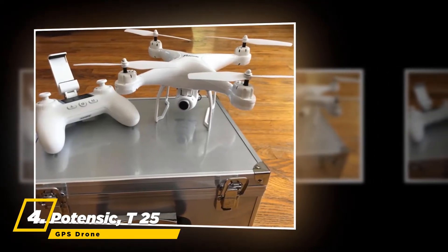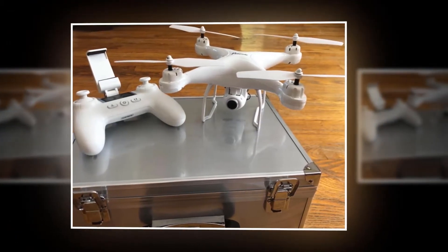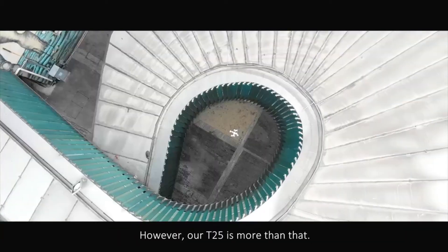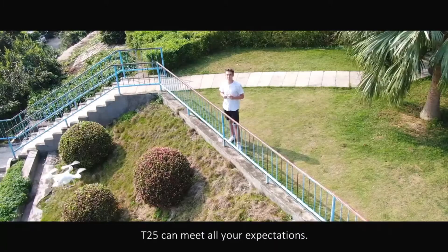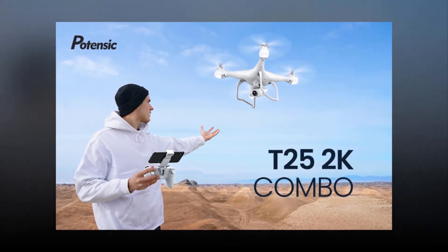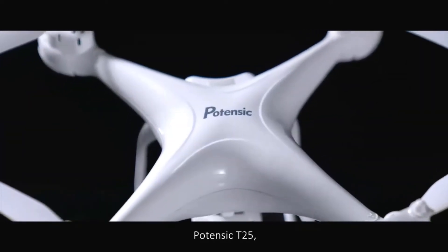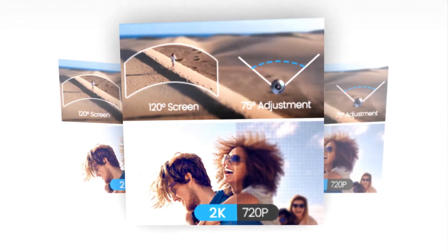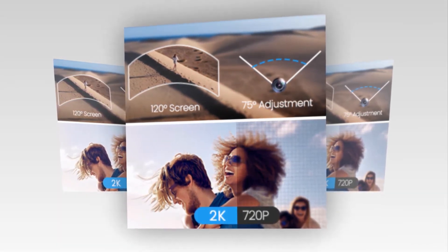At number four, the best drone is the Potensic T25 GPS drone. It is easy to carry because it comes with an aluminum silver carry case. To make flying easy, it is provided with modes like headless mode, altitude hold, and one-key takeoff and landing. It features a 2K camera with a 120-degree field of view and 75-degree adjustable wide angle for clear and stable photos and videos.